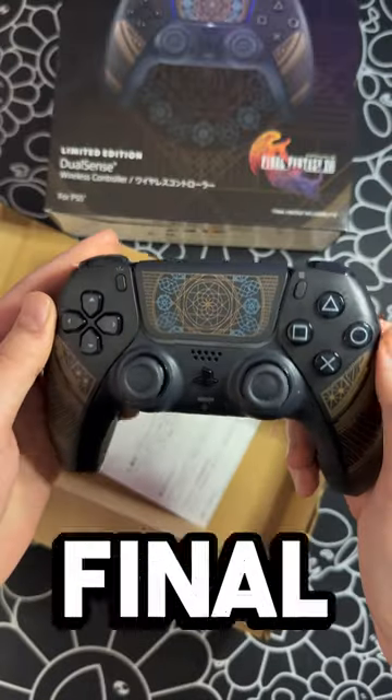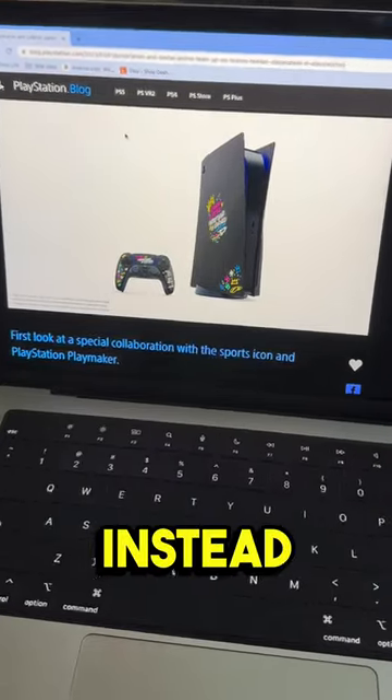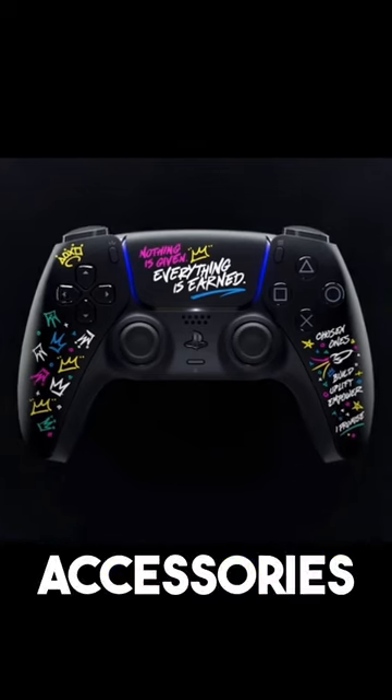They also designed matching Final Fantasy 16 PS5 covers, however I never saw them in stock. In the United States, instead we got LeBron James Edition accessories.